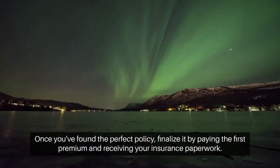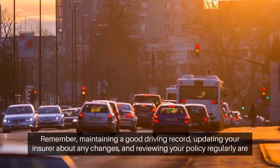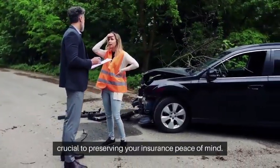Once you've found the perfect policy, finalize it by paying the first premium and receiving your insurance paperwork. Remember, maintaining a good driving record, updating your insurer about any changes, and reviewing your policy regularly are crucial to preserving your insurance peace of mind.